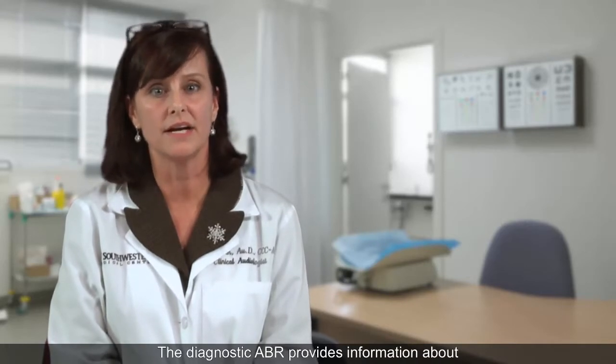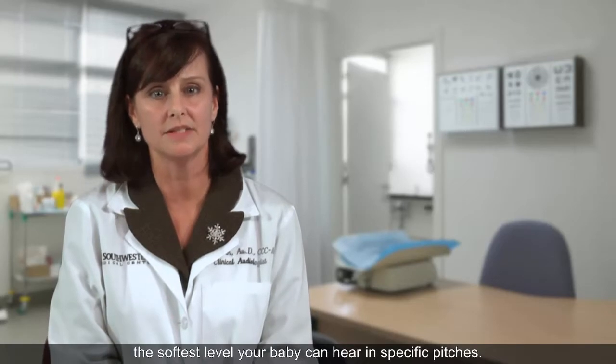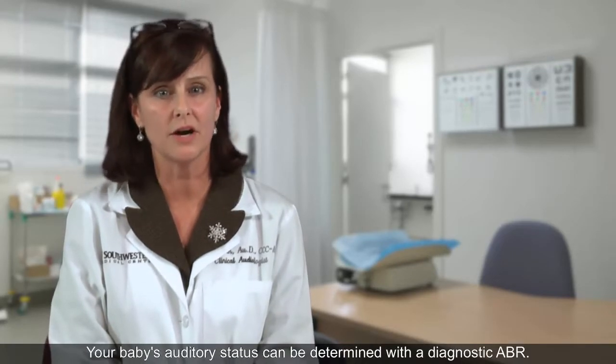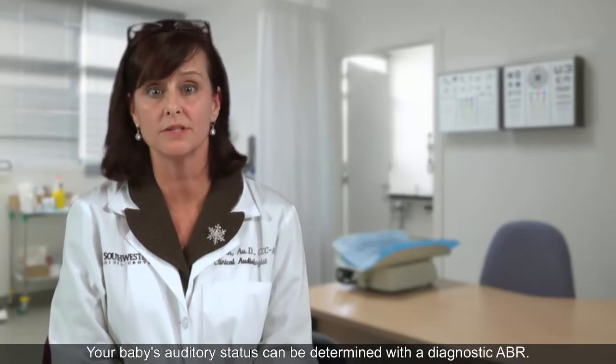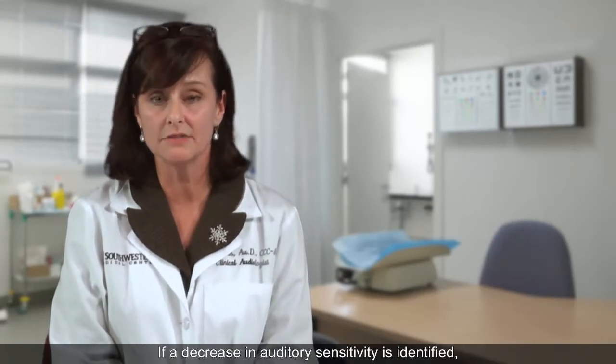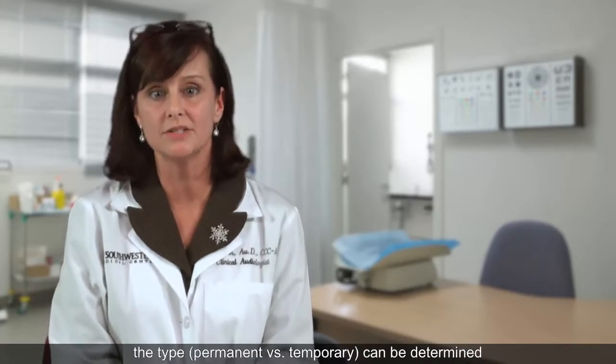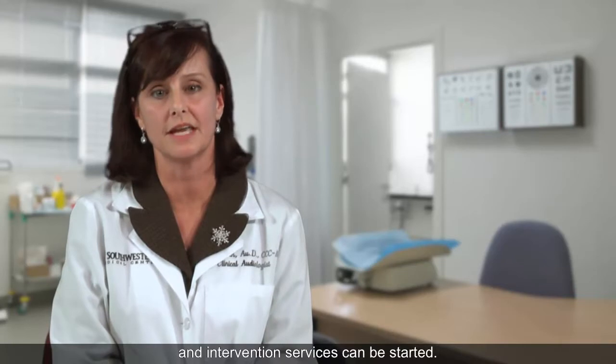The diagnostic ABR provides information about the softest level your baby can hear and specific pitches. Your baby's auditory status can be determined with a diagnostic ABR. If a decrease in auditory sensitivity is identified, the type — permanent versus temporary — can be determined and intervention services can be started.